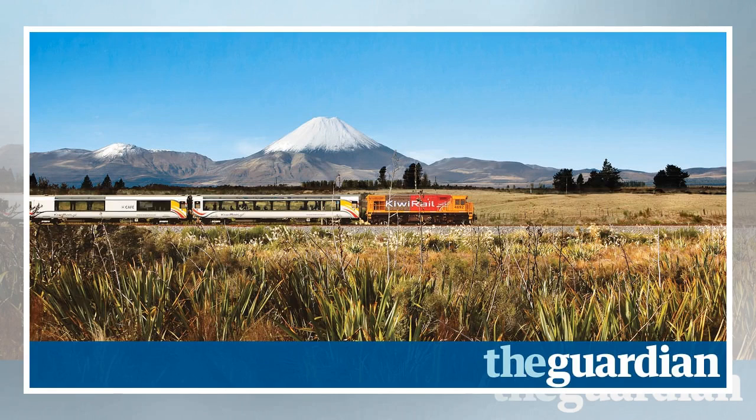It's 8.15 a.m. on the dot and with one mellow toot the TranzAlpine passenger train is off on its journey from Christchurch to Greymouth. As we rattle through the flat and fertile Canterbury Plains, we are soon climbing up steep gorges in the foothills of the Southern Alps, the backbone of South Island.